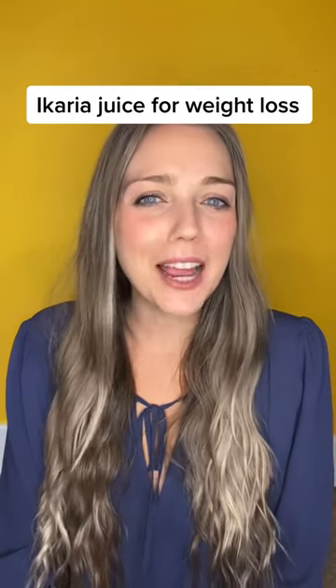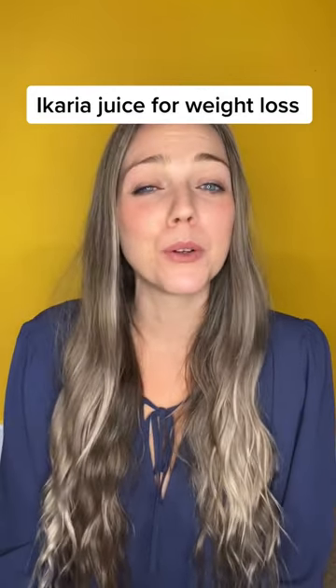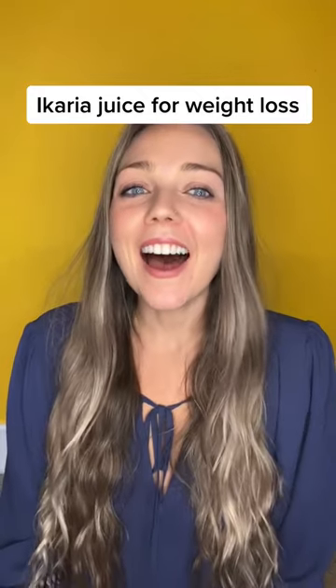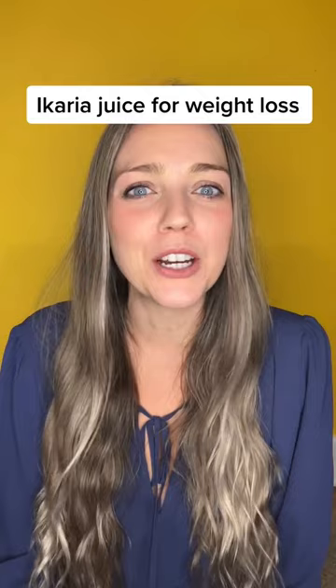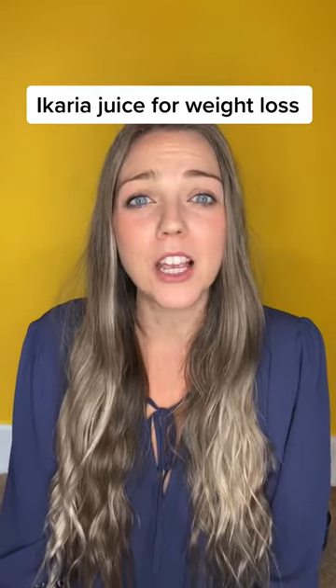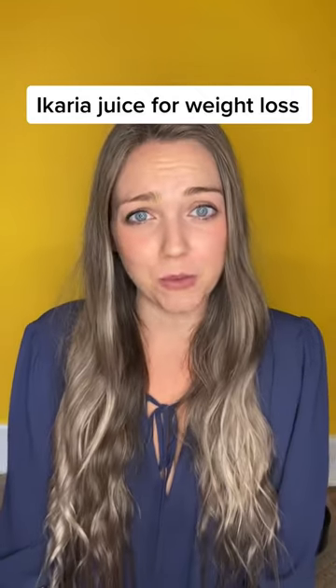Ikaria Lean Belly Juice is a smoothie diet program that can help people lose weight and improve their overall health. It is a potent blend of exotic nutrients developed to rid your body of destructive ceramide compounds that are the root cause of stubborn fat accumulation.